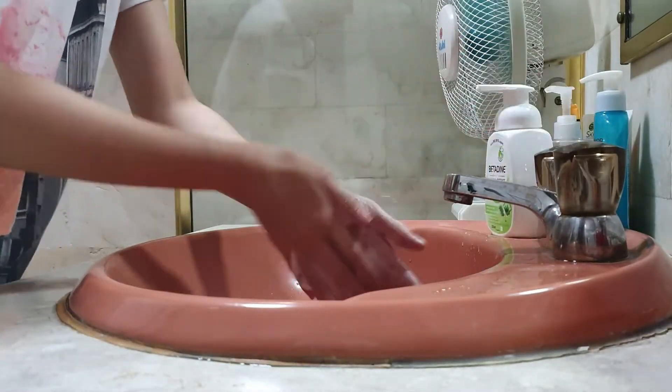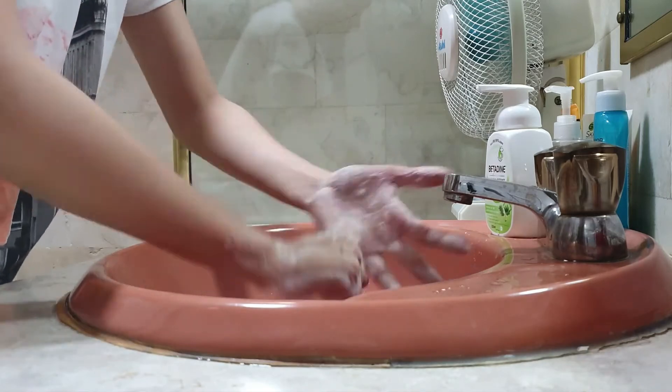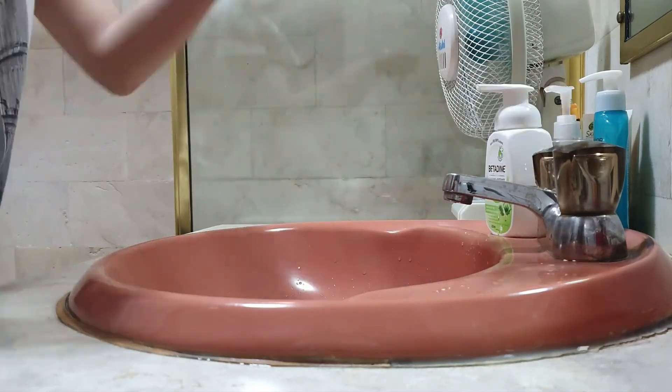This one is the right. Before you put on or apply your contact lenses, you need to wash your hands with soap. Any soap will do as long as you wash your hands properly.